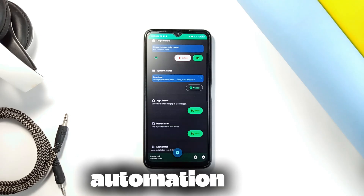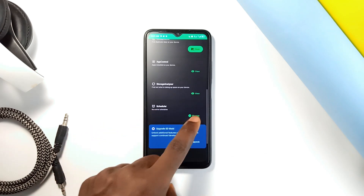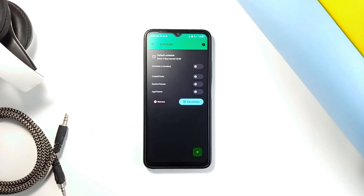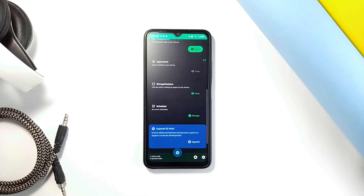One of the cool things about this app is its automation feature. It uses the accessibility service API to clear caches and perform other cleaning tasks across multiple applications without you having to do it manually, and this can save you a lot of time. And don't worry about privacy — it only uses the API for automation and does not track or collect your data.